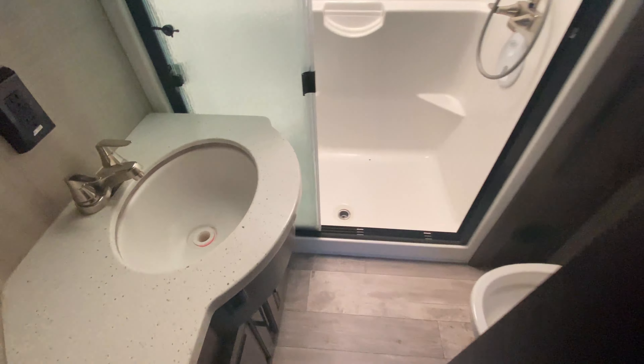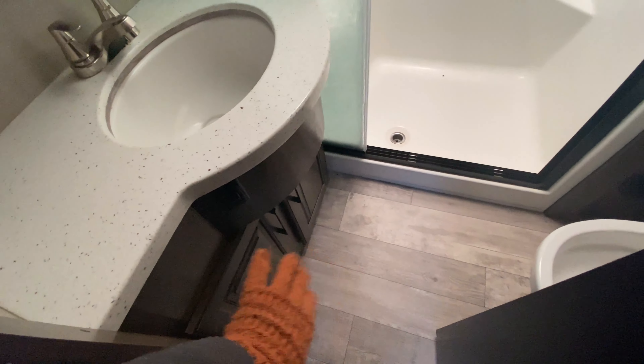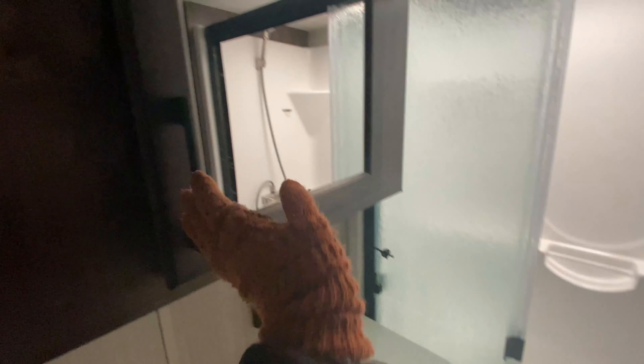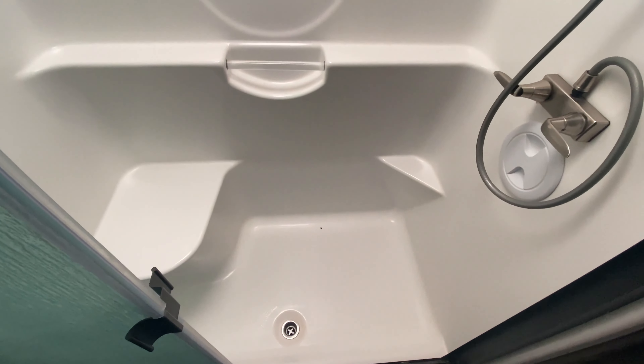Coming up the steps, you have a handrail and an accent window. A pivot-style door leads into your bathroom. It has the same matching countertop as your kitchen space, storage below the sink, plus a medicine cabinet. There's power back there if you need it. A sit-down shower, which is great for relaxing, and of course your skylight up above. A few hooks, a shelf, and then your toilet.